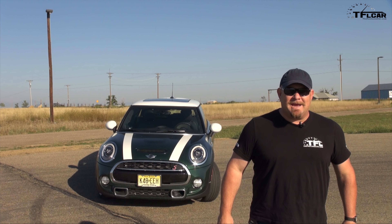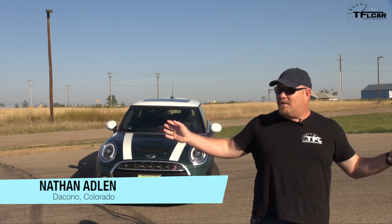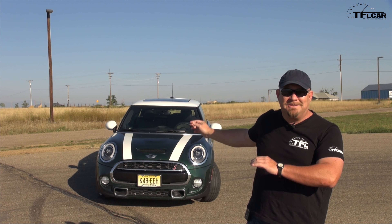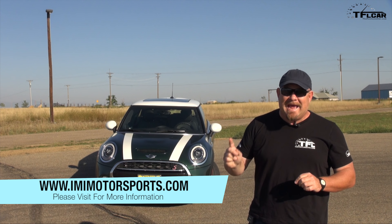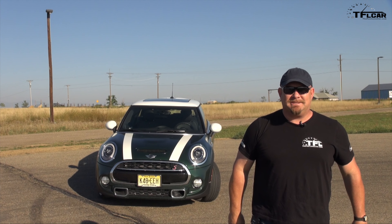Howdy folks, Nathan Adlin here with the Fastlane Car, and I am in Decatur, Colorado at IMI Raceway. This is the track we use all the time for evaluating cars, and this is the ultimate car to put on this track because it is so much fun to drive. What you're looking at is a 2014 Mini Cooper S, and we're going to do a 0-60 and full track run — and that's coming up next.